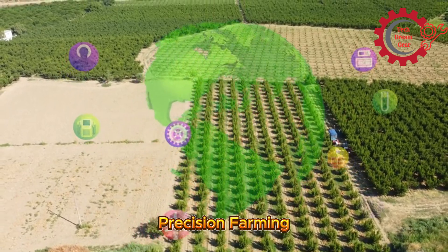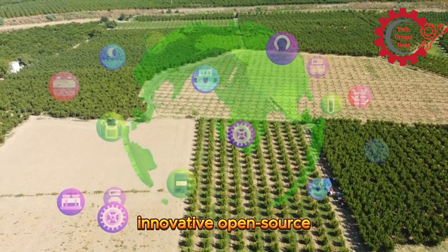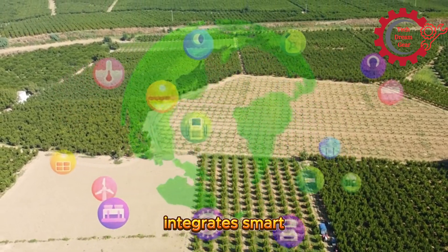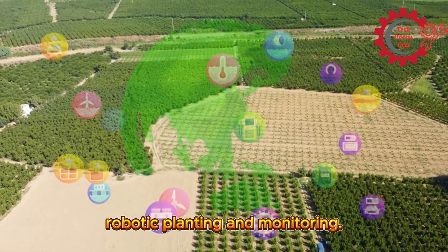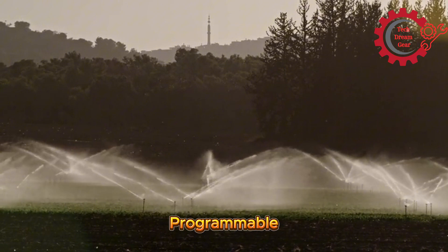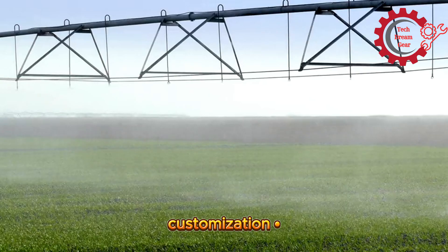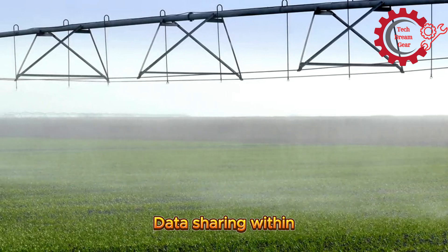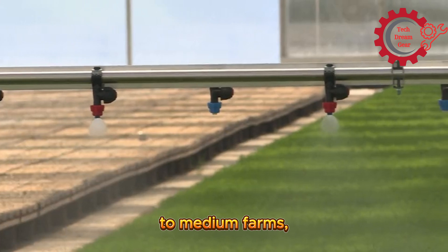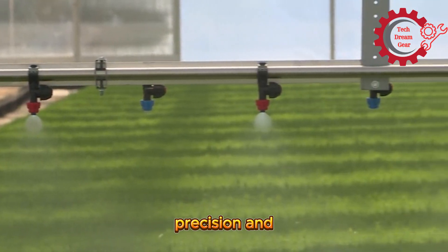Number 6: FarmBot's Open Source Precision Farming System. FarmBot is an innovative open-source farming system that integrates smart irrigation with robotic planting and monitoring. Features include programmable irrigation schedules, modular design for customization, and data sharing within the farming community. Aimed at small to medium farms, FarmBot promotes precision and sustainability in farming practices.